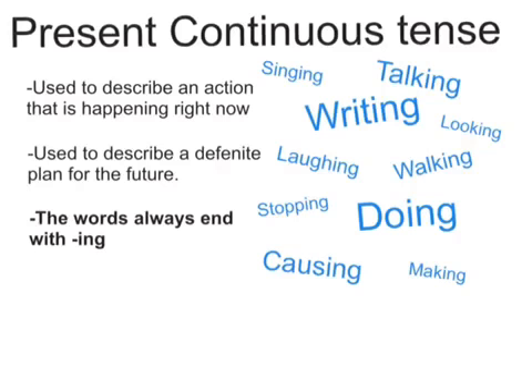All the blue words to the right are words in the present continuous tense: I'm singing, she's writing, Sarah's talking, I'm looking. It's all in the present continuous tense.